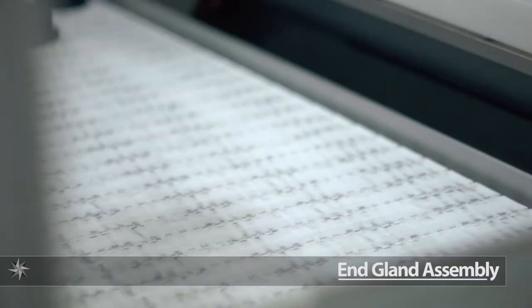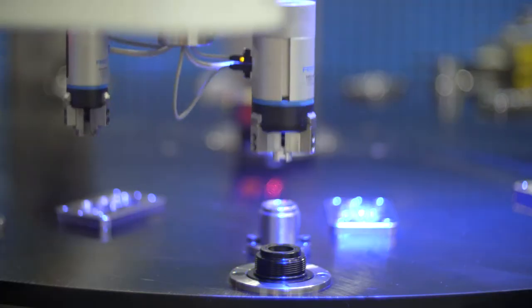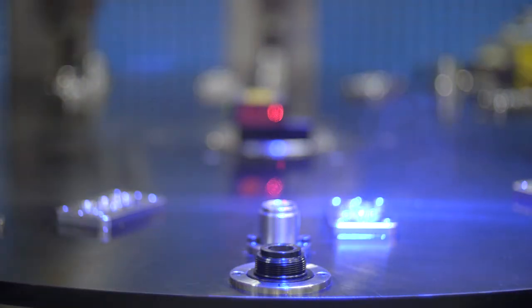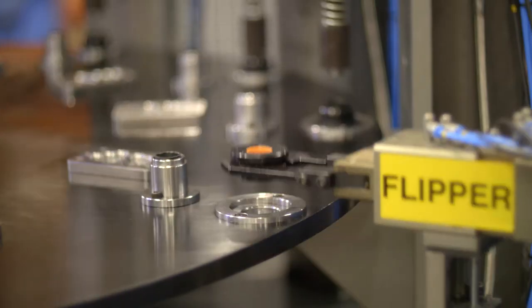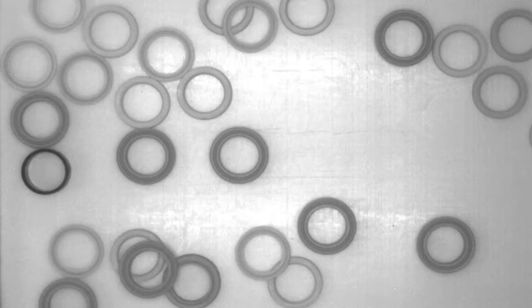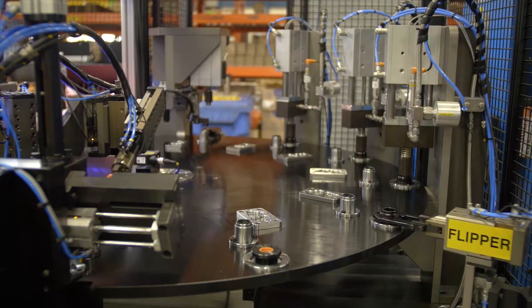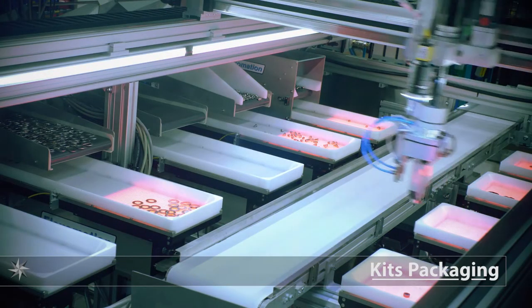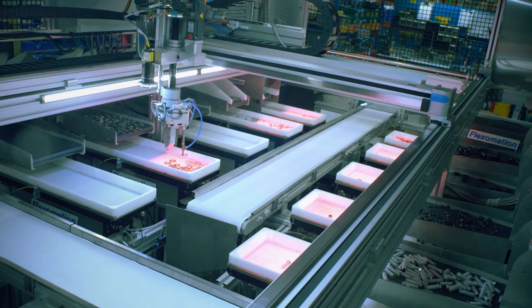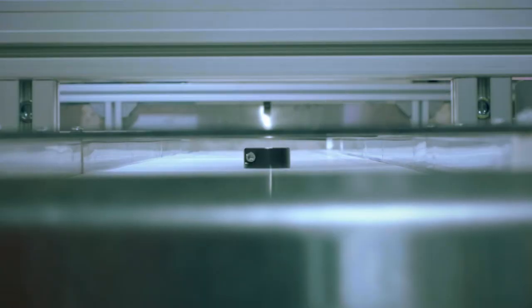We've recently increased the end gland throughput and assembly quality by implementing a robotic end gland assembly machine. This machine utilizes multiple cameras and test stations to ensure correct assembly and product quality. In order to ensure the quality and accuracy of parts packaged in kits, we are utilizing a kit packaging machine. Through robot vision, the system will recognize the correct part and a robotic arm will place the accurate number of parts in a kit. Twelve separate cameras are used to ensure the correct part is picked.